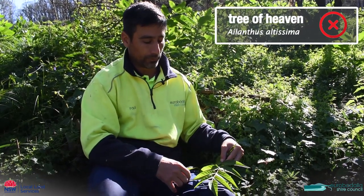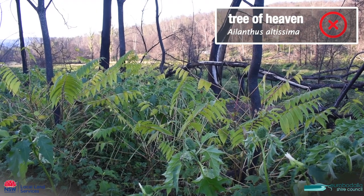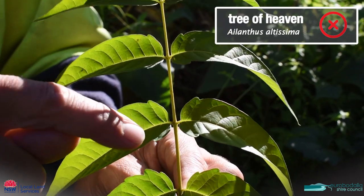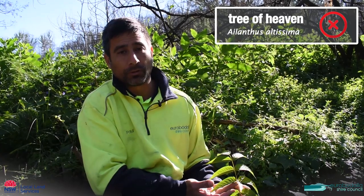This plant here is called tree of heaven. It's an extremely invasive plant. It's a deciduous plant so it loses its leaves through winter. It's characterised by its very long leaf, quite green, and it has a distinctive notch at the base of the leaf just down here. If you have this plant on your property please get in touch with us and we'll help you to remove it.